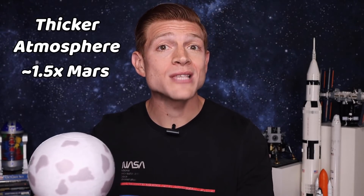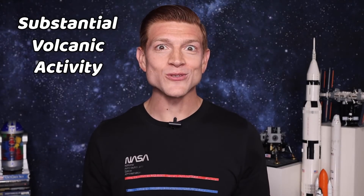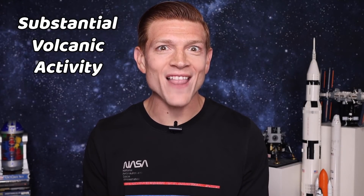Let's go way back to about 3 to 4 billion years ago. The moon is believed to have had a thicker atmosphere, about one and a half times that of current Mars, due to substantial volcanic activity. Yep, there used to be active volcanoes on the moon. The thicker atmosphere lasted for about 70 million years, and some claim it may have been able to support... aliens. Aliens on the moon? Maybe, but probably not.